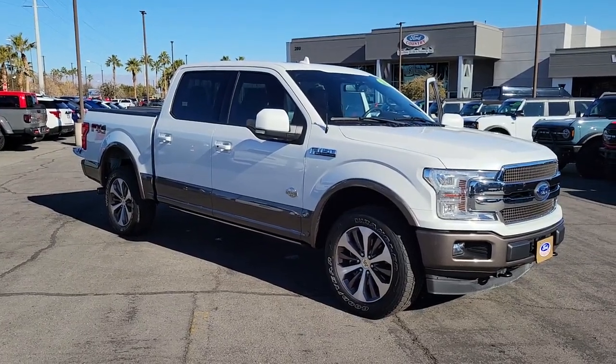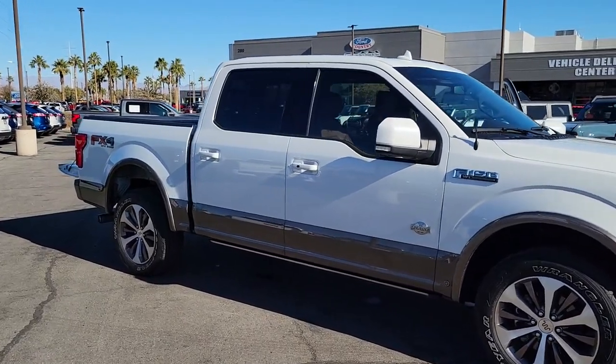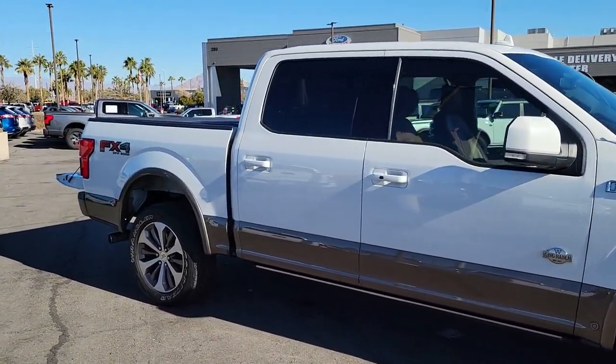Here is a wonderful 2020 Ford F-150. This vehicle is an outstanding buy with fewer than 45,000 miles on the odometer.